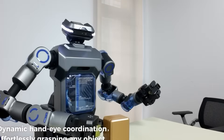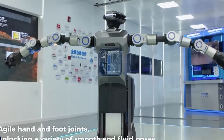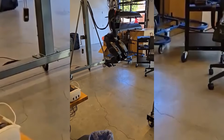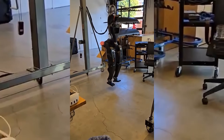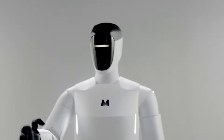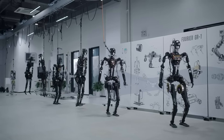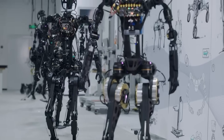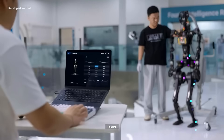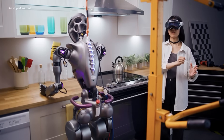But why does this matter to you? Fewer data requirements mean you can teach Phantom new tricks overnight without a data center-sized budget. That democratizes robotics in a way we haven't seen since 3D printers hit the consumer market. Compare that to legacy robotics teams still shackled to pure reinforcement learning — millions of simulation cycles, painfully hand-tuned reward functions, and endless oops-it-fell-over-again moments. Foundation's hybrid model slices both data needs and dev time by orders of magnitude.